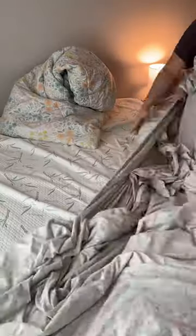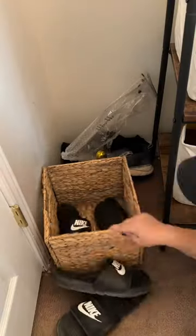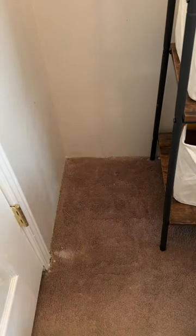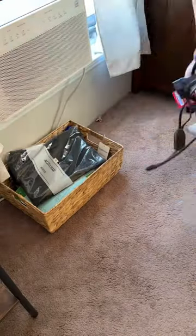Here I'm washing the bedding, which is part of the weekly 10. Before I got started, I did a brain dump — I had a lot of projects, so I needed to get my mind clear before I started to tackle this room.